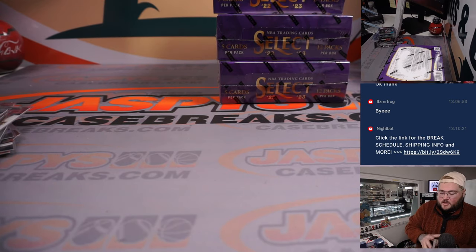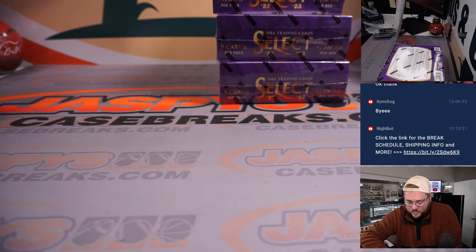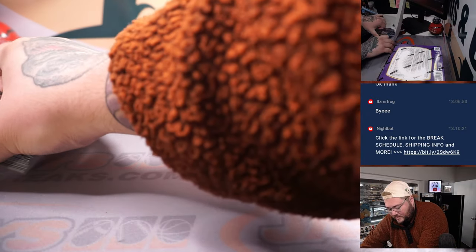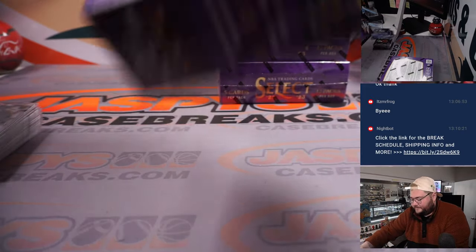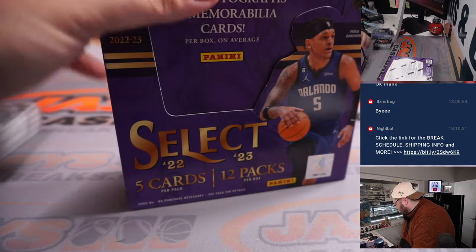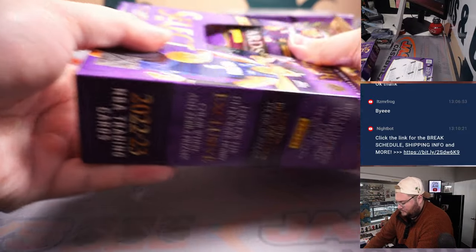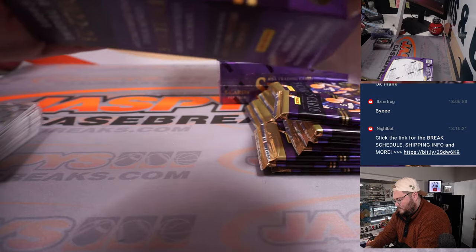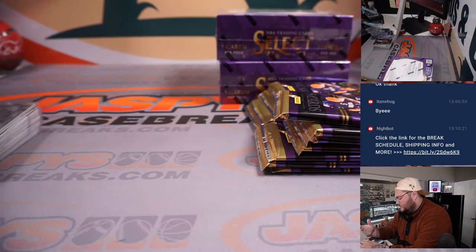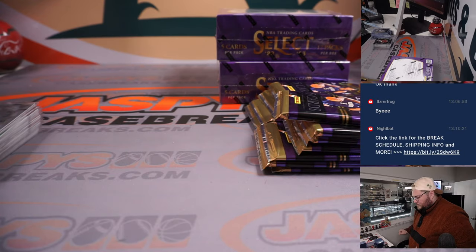Are we getting lower and lower on the color? Let's keep it going — maybe a little gold, a little green, maybe a little black. Alright, box four — second half of this six-boxer. Let's do it. 21 out of something — we're doing it.